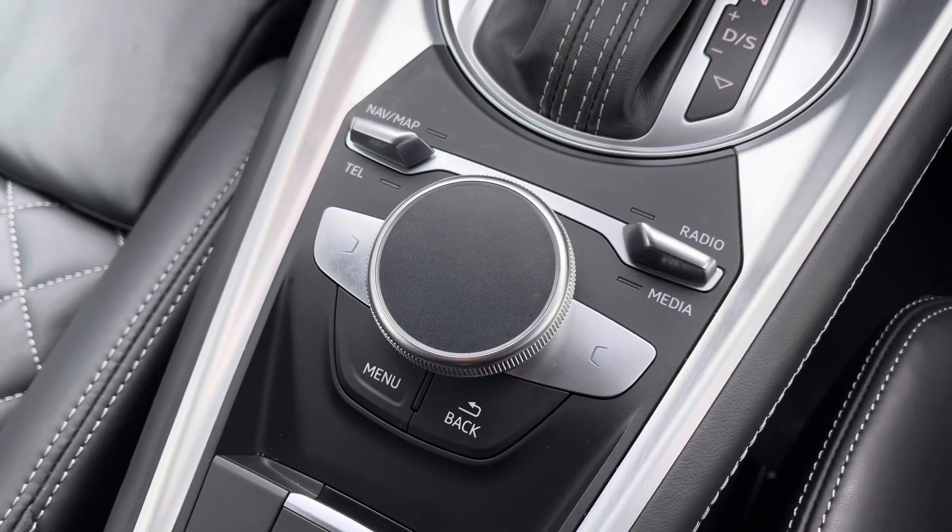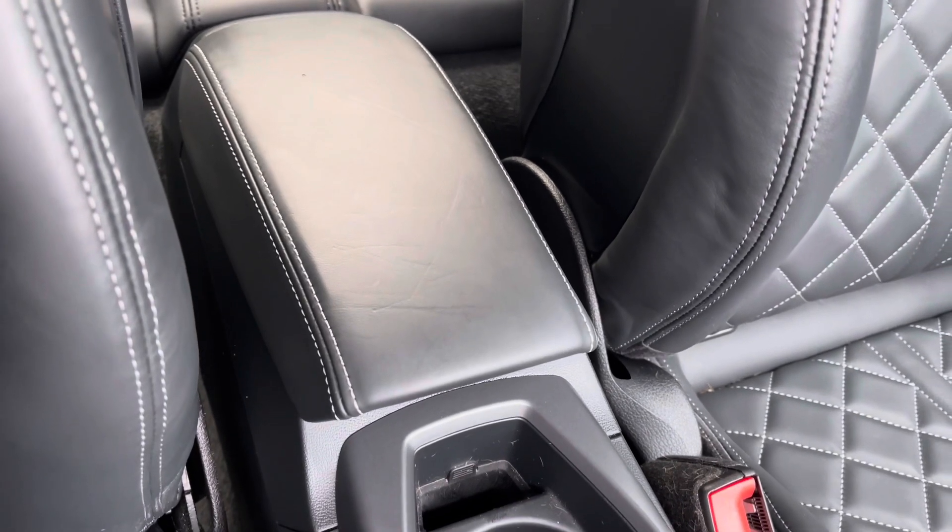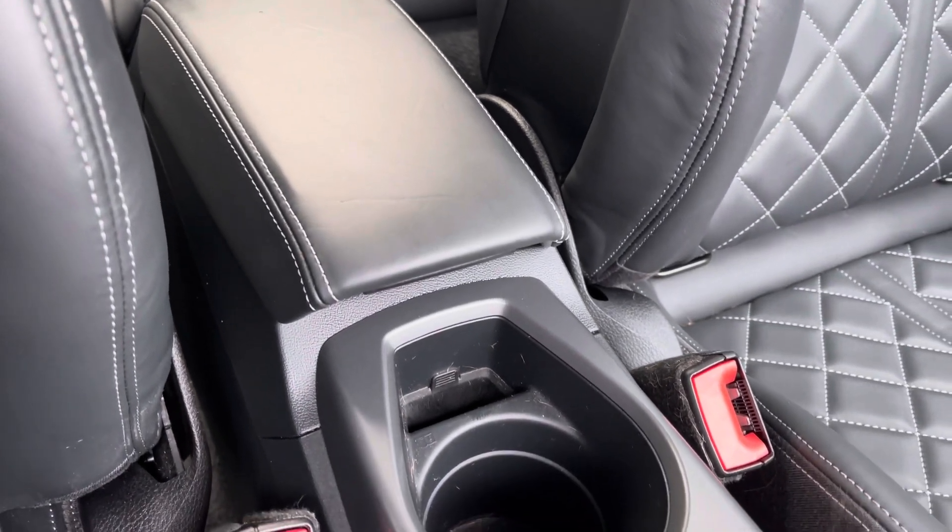Down to the driver's left you've got your control wheel and menu buttons to help you navigate through your Audi MMI system, and you've also got the central adjustable armrest with drinks holders conveniently located to the centre.